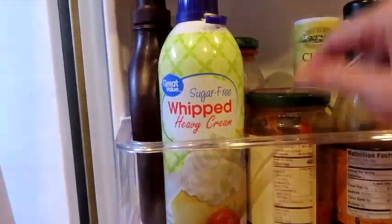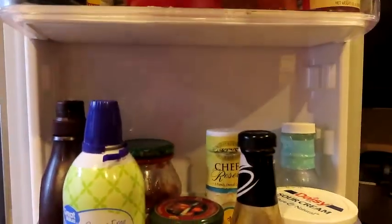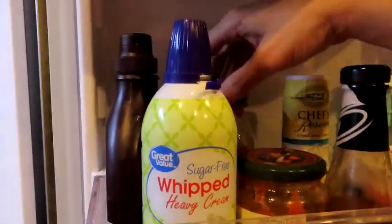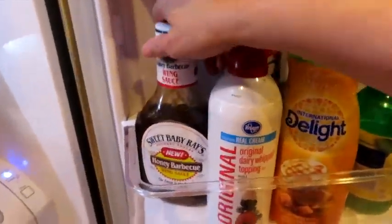Some more lemon juice — this one's empty, so that goes in the garbage. We have regular whipping cream and sugar-free whipping cream. This is some pizza sauce, marinara, some Primal Kitchen ranch. We're chronic for opening new ranches. We have some hot sauces, some jelly from Keto Con, and my yeast for a new bread recipe I just found. I have some sugar-free Hershey syrup I mix with almond milk. There's some whipped cream for when the kids come over, and honey barbecue sauce they like.